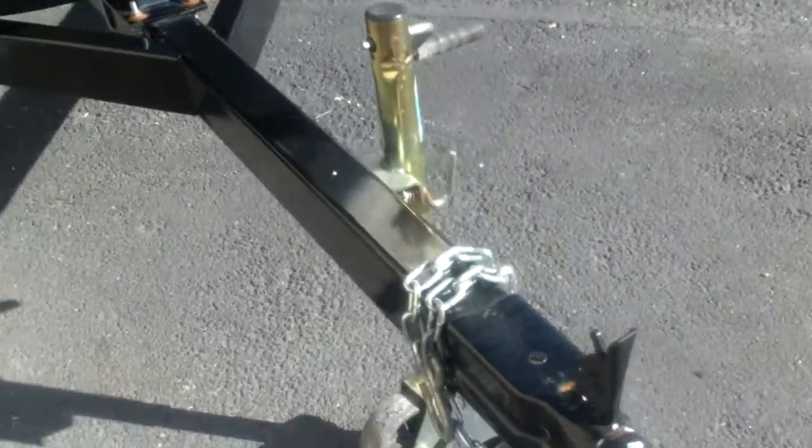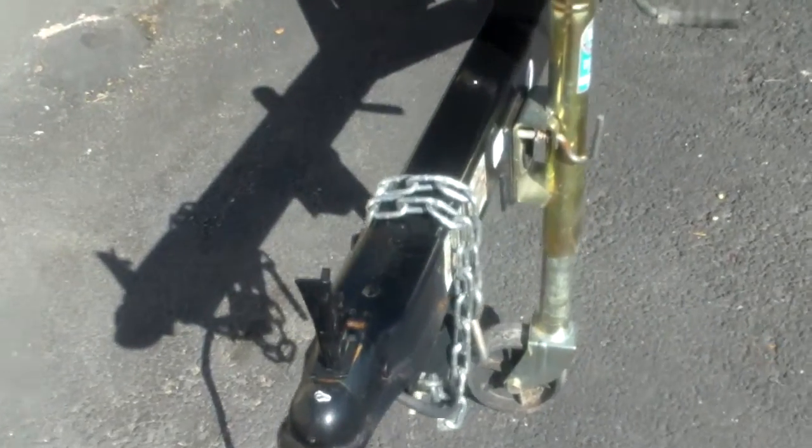There's a nice trailer step up right here so you can board the boat real easy from the bow when you're loading and launching. 2 inch coupler, safety chains, and a swing jack to make it easy.